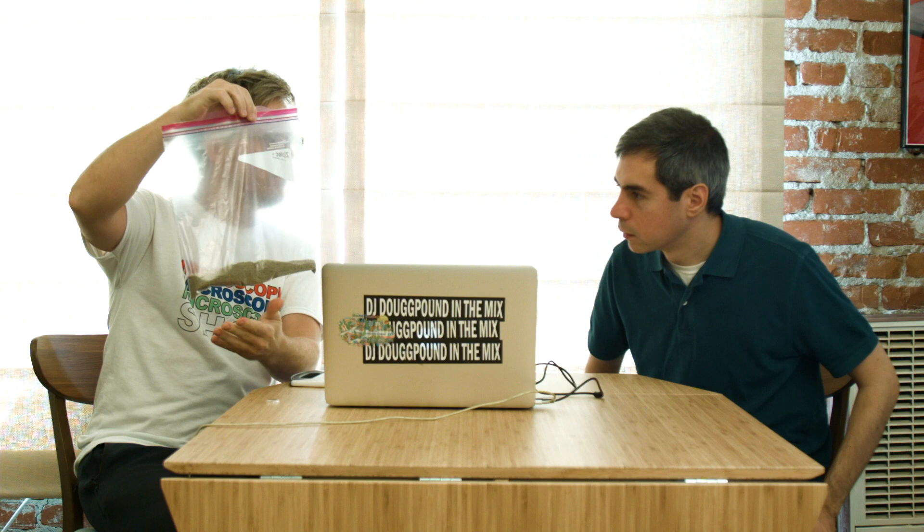Welcome back to Microscope Show. Today I have some sand. Were you at the beach? I was at the beach yesterday. This is sand from Manhattan Beach, California.